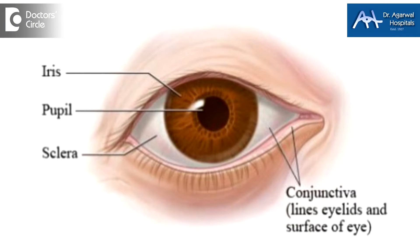Now if there is a nevus or a black spot, usually if it is on the conjunctiva or the skin of the eye, this can be removed. But if it is on the sclera, which is the protective layer of the eye, removal becomes very, very difficult.